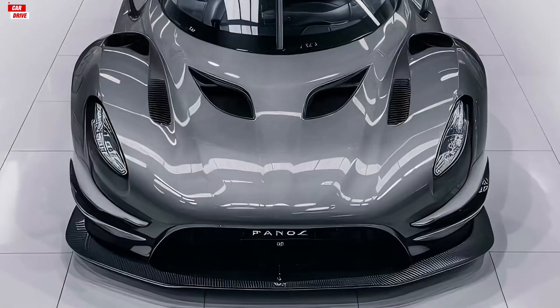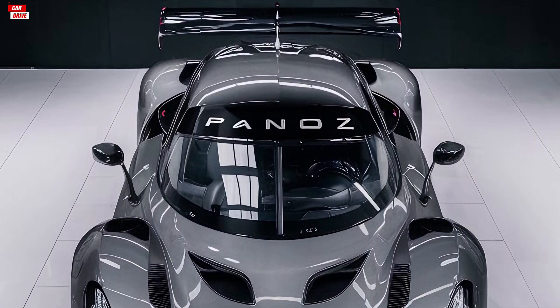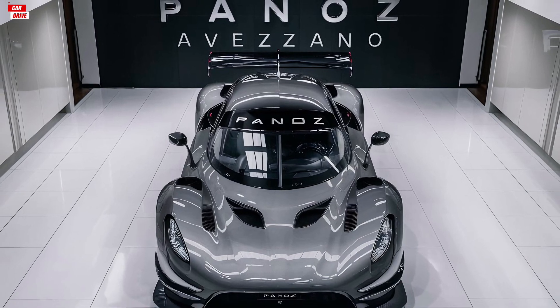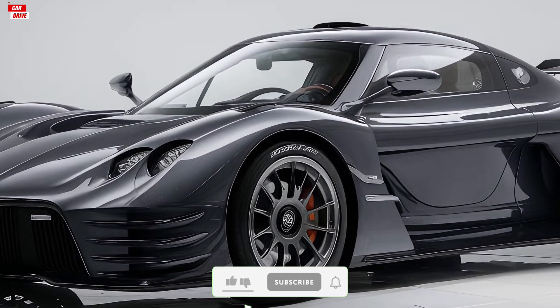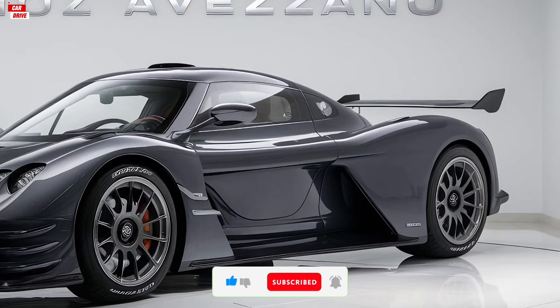This engine is paired with a responsive transmission, ensuring smooth and quick shifts. The car's lightweight construction and advanced suspension system contribute to its exceptional handling, making it a joy to drive on winding roads. Whether you're accelerating on the highway or navigating tight corners, the Avasano provides a thrilling and engaging driving experience.